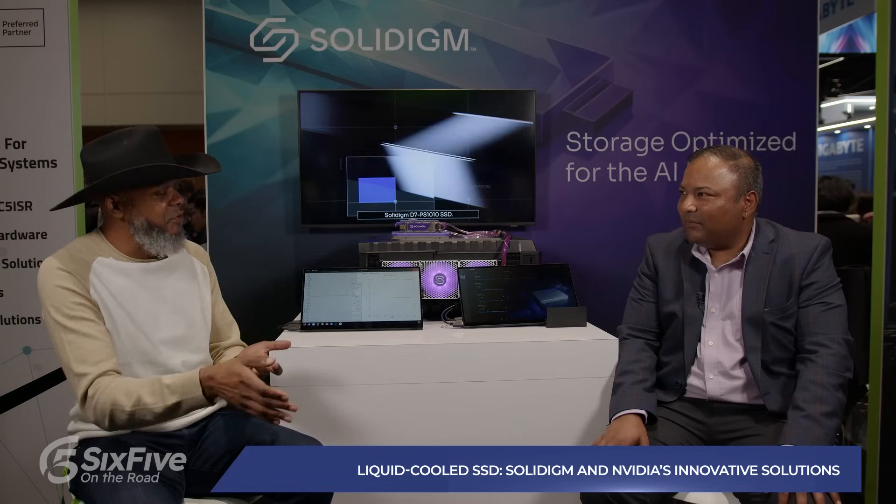Last time we met, we were on top of a truck holding a 122 terabyte TLC drive that you've promised and proven is performing at the level that allows some of the world's largest cloud providers to deliver AI services. And you said, 'Keith, I promise we have something cooler in store.' What is that something cooler?